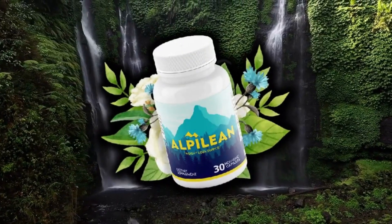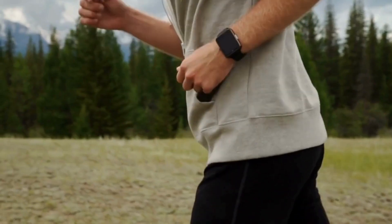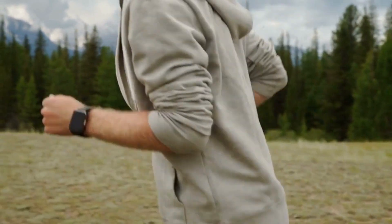Alpilene is a nutritional supplement with natural ingredients and scientific support. Each Alpilene tablet contains a number of potent chemicals that work together to offer a number of health advantages. Recently, Alpilene has attracted a lot of attention for being one of the most well-liked and secure weight loss products this year.